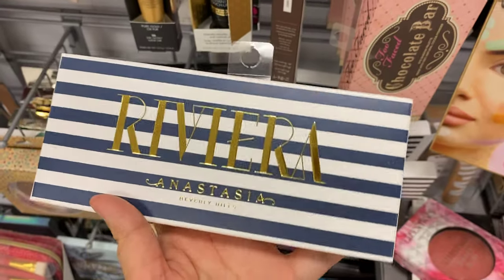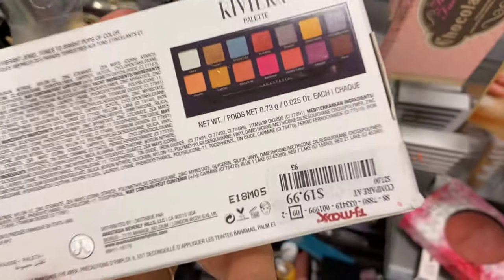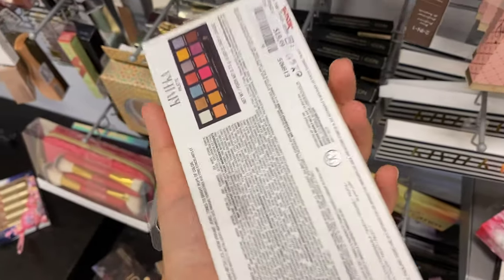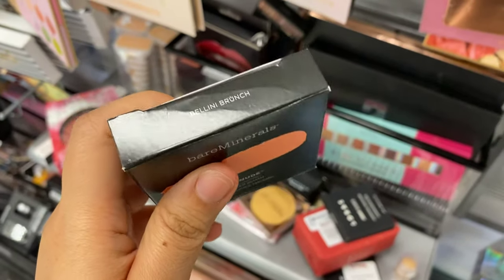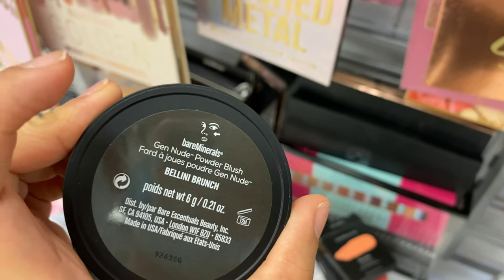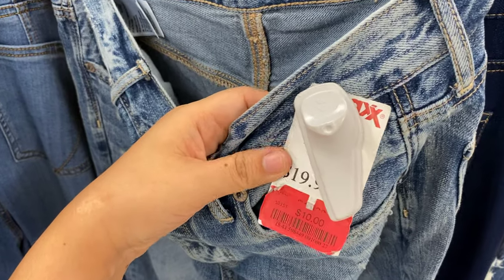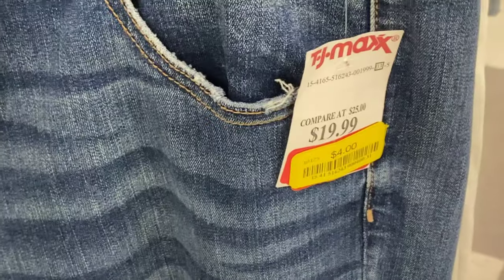This is the Riviera palette from ABH — out of the two palettes I found, this is the one I'd suggest. It has more flattering, wearable colors and I really enjoy it. It's running for $20; I picked it up last year for $24.99, and I've seen it on clearance as low as $10 to $15. I'm also really tempted by this MAC lipstick in the shade Bellini — running for $7.99, brand new. I also found American Eagle jeans going for $10 in size zero, and another pair at $4 in size 20.